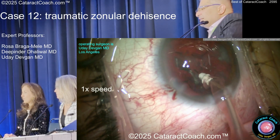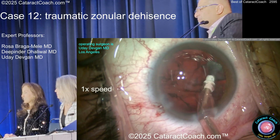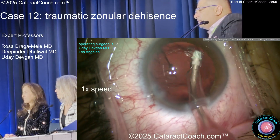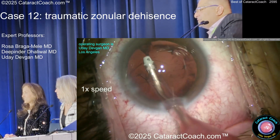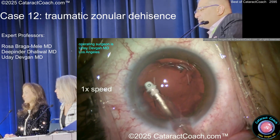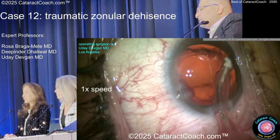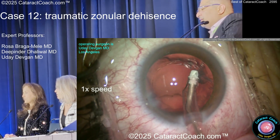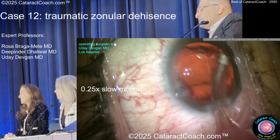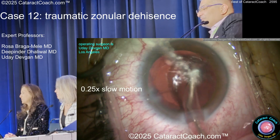We'll clean up all the cortex, and then I'm kind of noticing — me operating — we'll clean up that right there. Okay, it all looks pretty good. I'm taking my time here, not rushing. I want the bag nice and clean. I don't want too much inflammation post-op. Patients want a beautiful outcome. I want to give a beautiful surgery, so I go over here and clean up some of this. Oh, you're taking the bag. That's a pretty bright red reflex there.